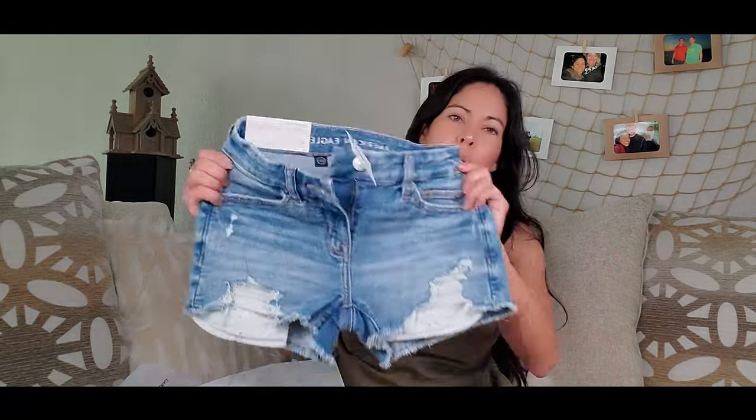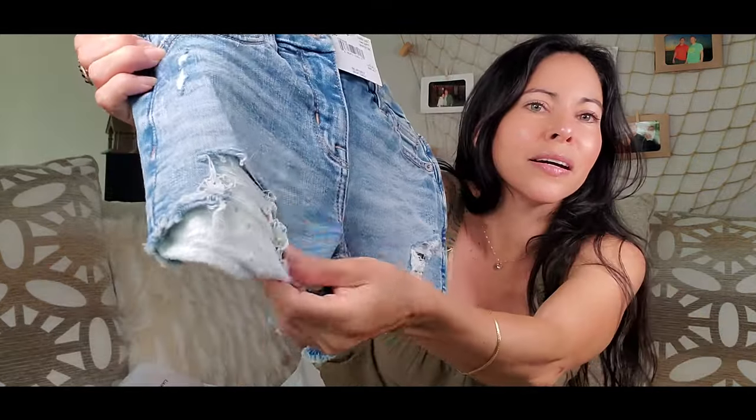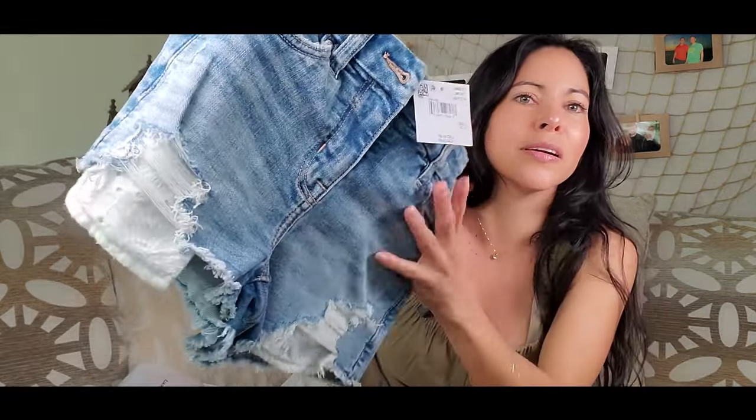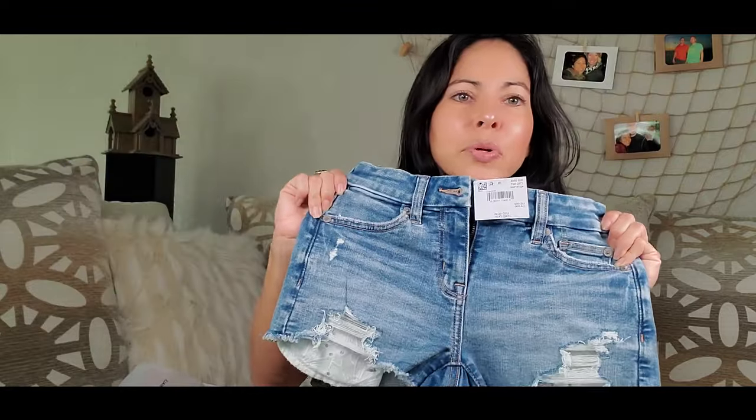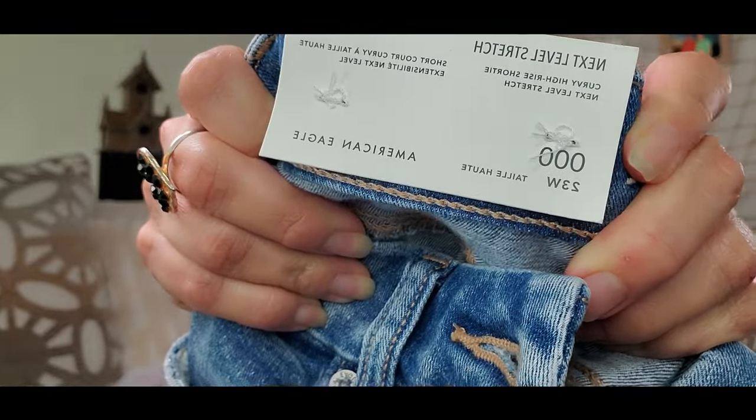I'm going to show you the clothes. This is from American Eagle — at American Eagle you can find a lot of jeans, short jeans, blue jeans, any kind of clothes. So this is a short. I was not sure because I love shorts but I cannot find shorts around here. Look at this — it has some pockets and an opening.